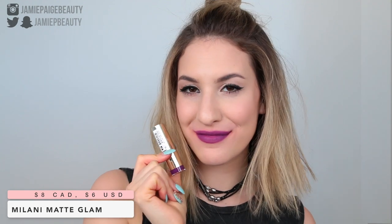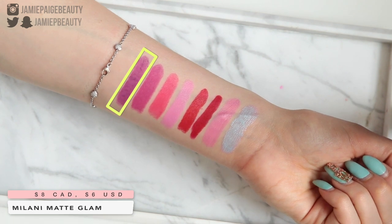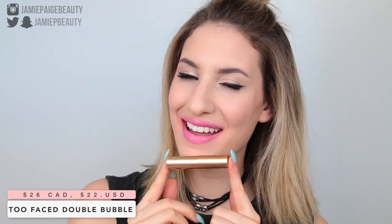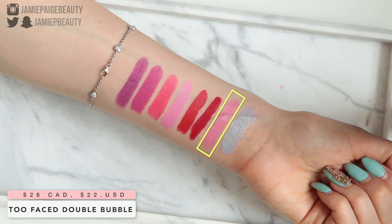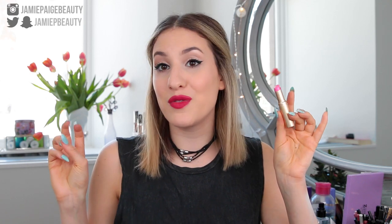Next we have a deeper purple lipstick — Matte Glam from Milani. I wanted to include a color that's a little on the deeper side because you can still wear a deep color that's considered bright. It's a really pretty matte violet shade. Then I have Double Bubble from Too Faced — a bubblegum pink in the creme formula. These are very creamy, quite sheer, and really good for everyday. If you want something brighter but more appropriate for work or school, this is a great option because the sheerness makes it very wearable in a professional setting.